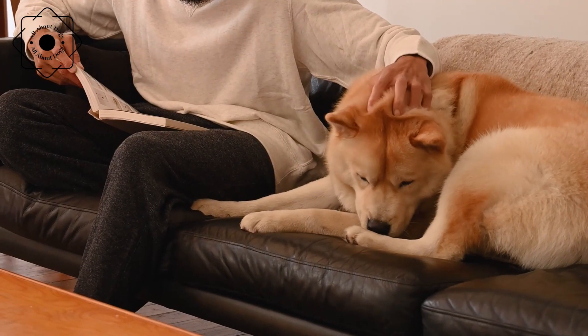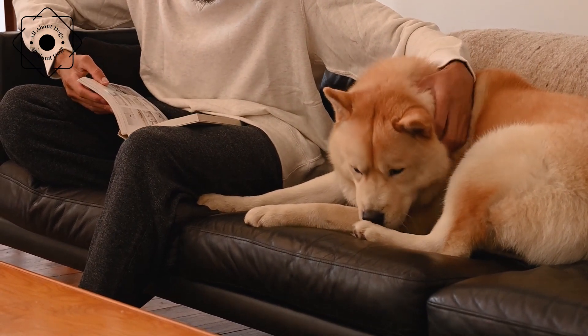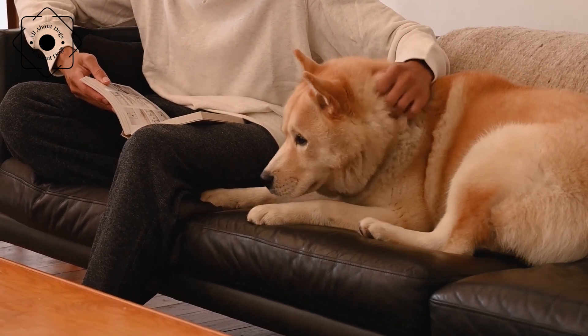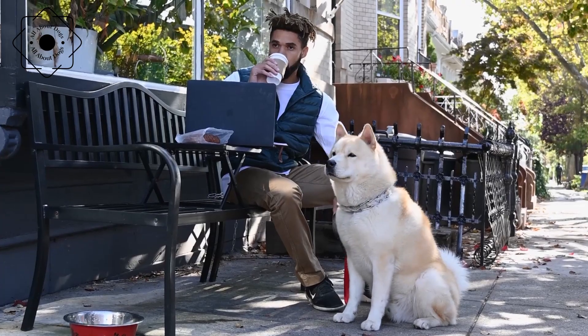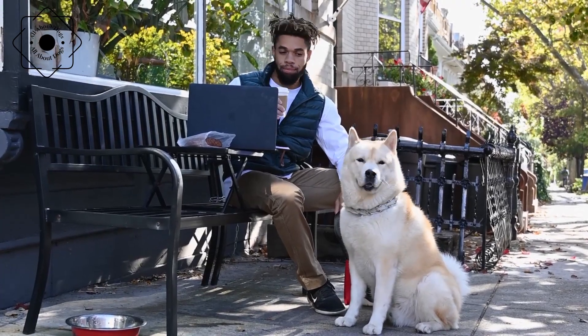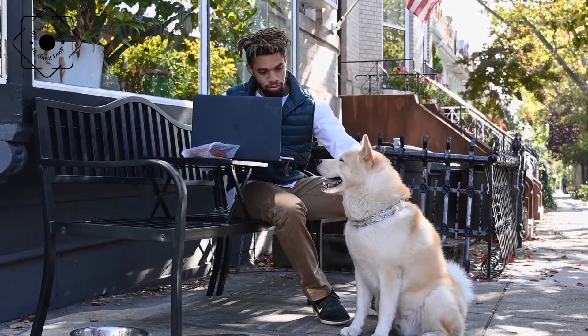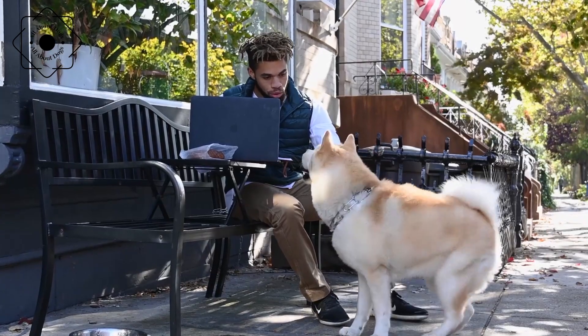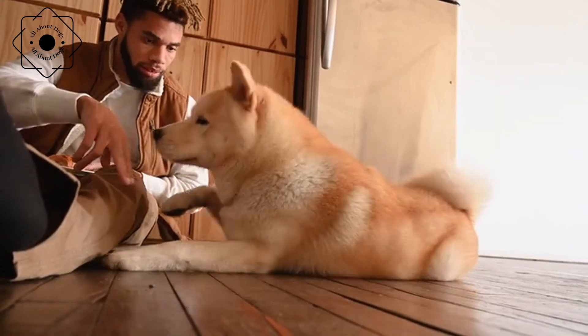Training an Akita Inu requires patience, consistency, and a positive, reward-based approach. They are intelligent dogs that respond well to training, but they can also be stubborn and independent, so it is important to establish clear rules and boundaries from an early age. Socialization is also important to prevent behavior problems, and exposing your Akita Inu to a variety of people, dogs, and environments will help them become well-adjusted and confident.